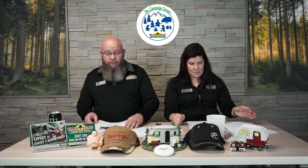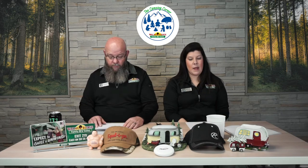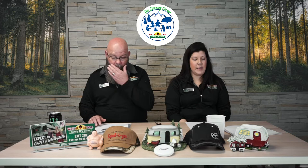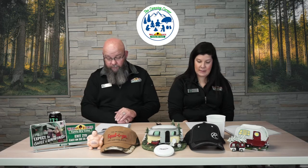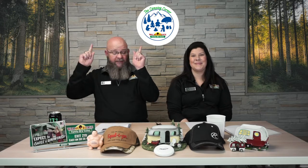Our next segment is Ask an Expert. Cody Hunter asked: how do you manually override your rack and pinion electric slide to retract or extend it? Check that out in this next video. Take it away, Josh.